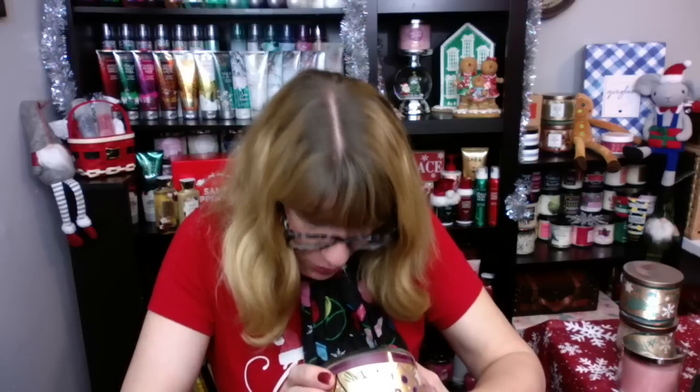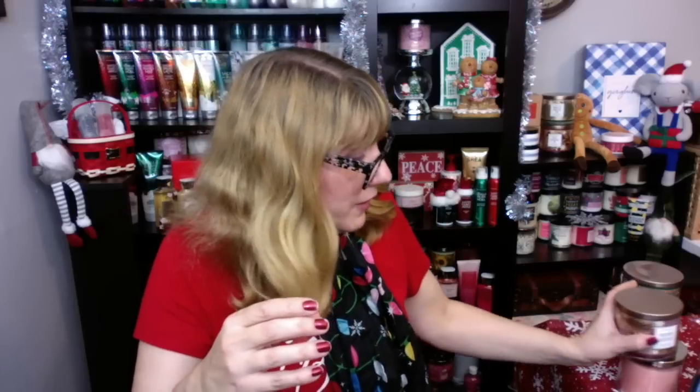Cinnamon Ginger Snap, you guys. This one is gingerbread spice, homemade marshmallow, and vanilla bean. Oh, this one is nice, you guys. I really like this one. I like the wax too. This does smell really good. You know me — I love anything with cinnamon in it. This one is really, really good.